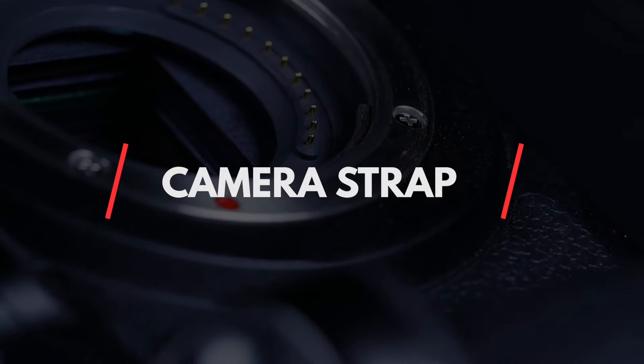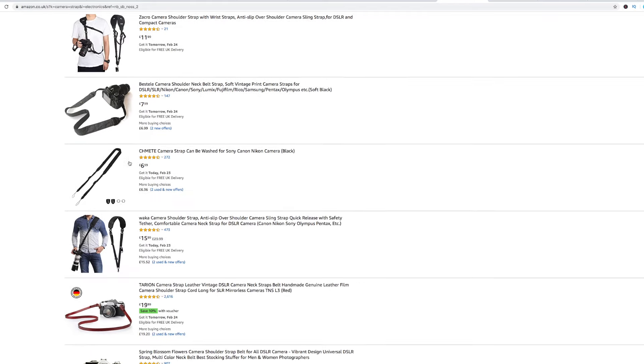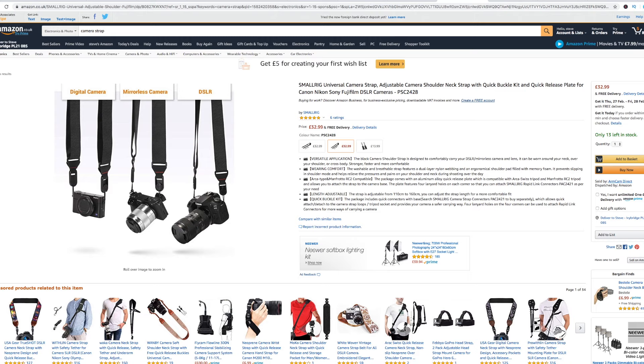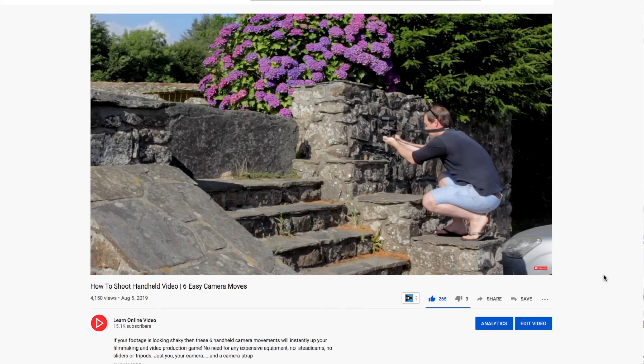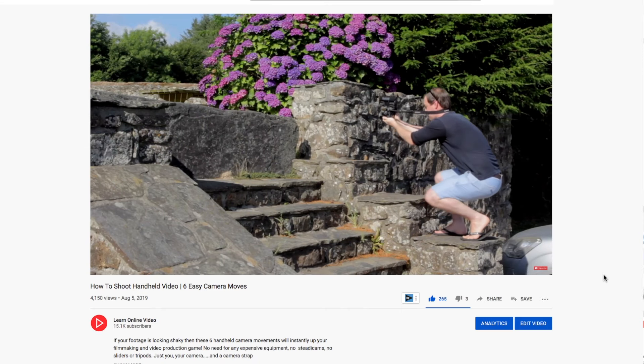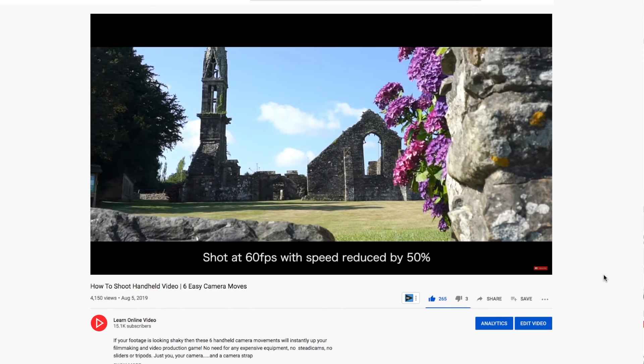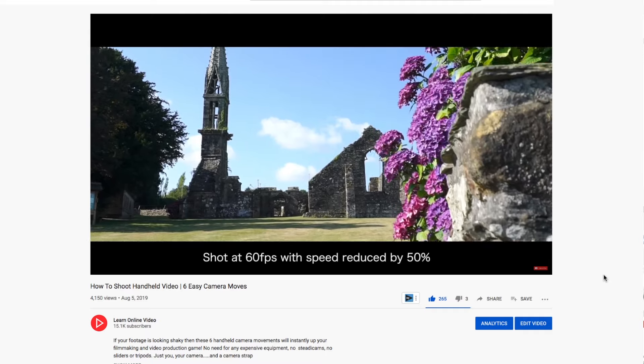Camera strap. If you buy a new camera this should come with it, but if not it's one of the cheapest items on the list and will make a huge difference to your footage. If you haven't seen my video on shooting handheld, be sure to check that out — I break down six handheld camera moves using a camera strap that allow you to capture silky smooth footage.